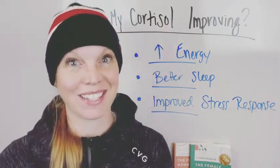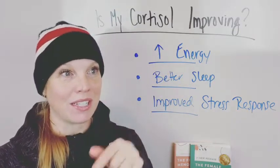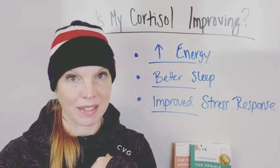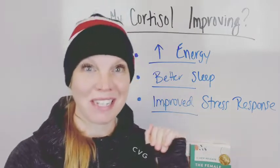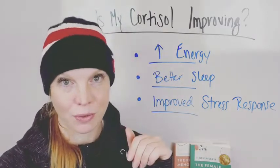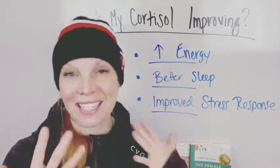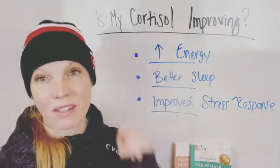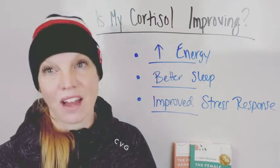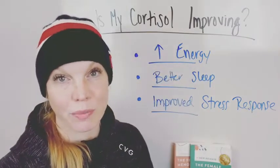This is my favorite thing that clients say: 'This thing happened today and it was really similar to something that happened a few weeks ago, and I was totally fine about it. I'm not snapping at my kids as much. I'm much more pleasant to be around. I don't find myself flying off the handle. I'm not getting overwhelmed throughout the day. I'm in a better mood.' That's incredible — and it means your cortisol levels are improving.